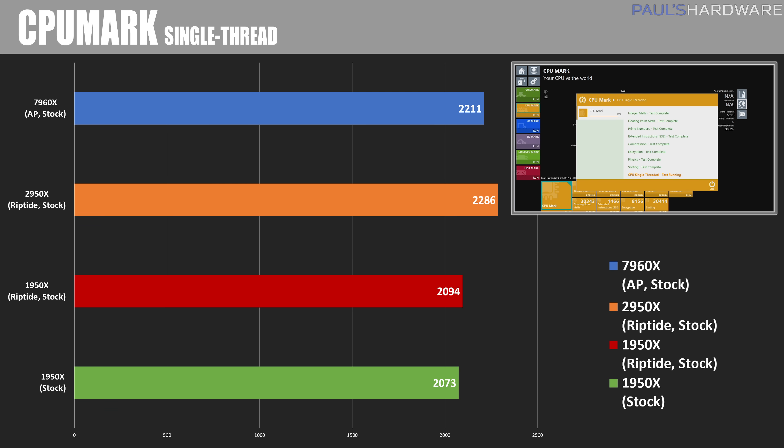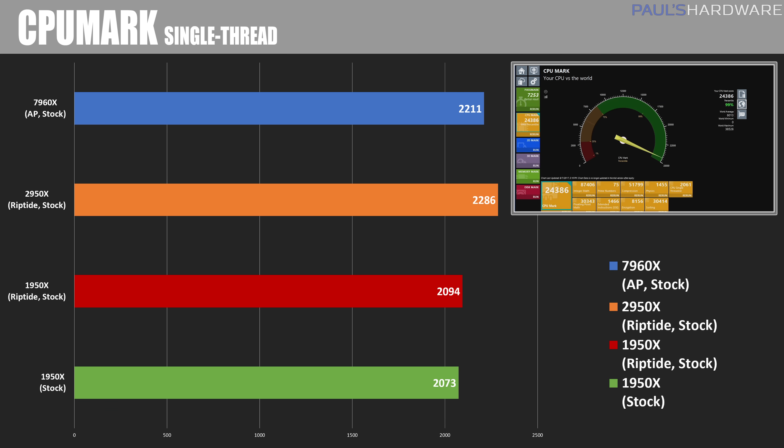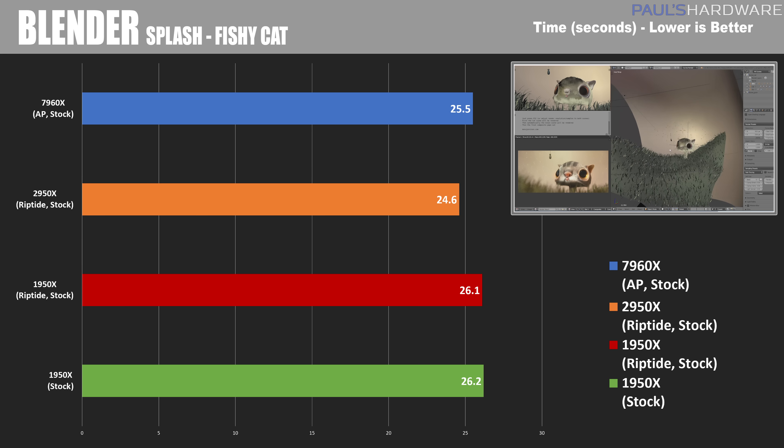I believe this is the benefit of XFR coming into play, which will push one or two threads up to a much higher frequency with the new Ryzen Threadripper processors. Next up is Blender, a free open-source 3D creation suite. I ran three different tests: the shortest is the fishy cat splash screen — time in seconds, so lower is better — and the 2950X wins with a time of 24.6 seconds.